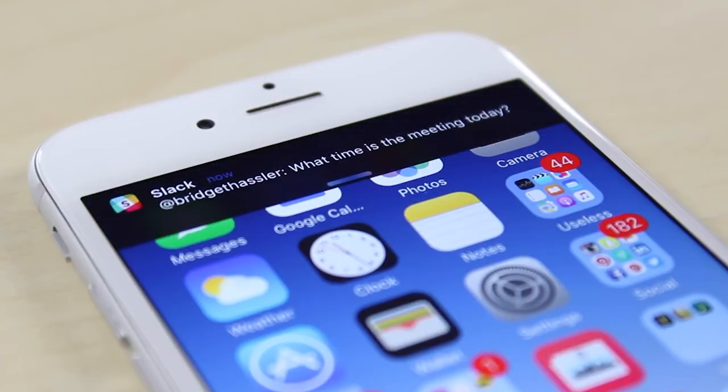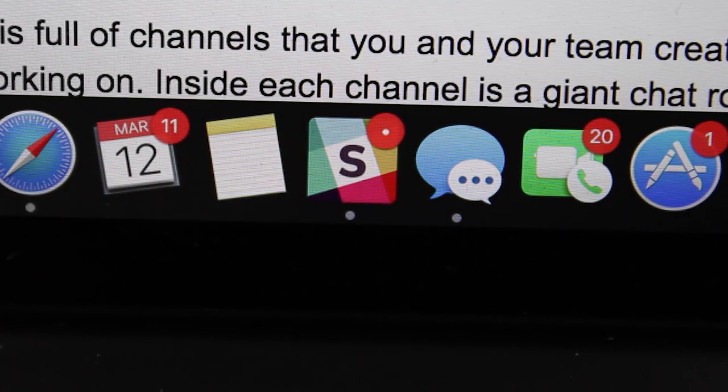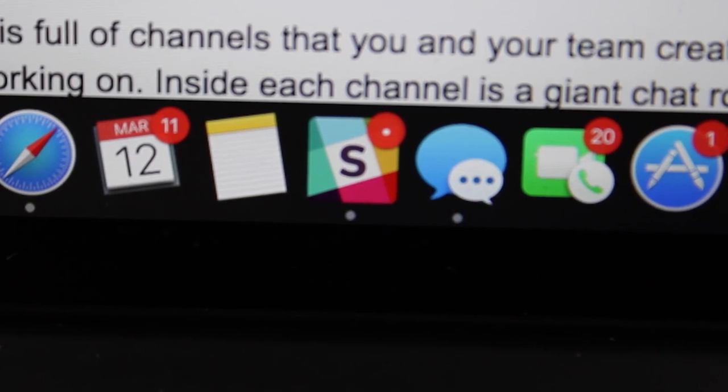A recent report showed that Slack has over 8 million daily active users — that's a ton of people. And if you're watching this video, odds are you're one of them. When it comes to team communication, Slack has become the go-to platform for a lot of companies, and it's so fast and easy to use that it's kind of taken the place of water cooler conversations — stuff like company gossip or a rant about a co-worker is happening more and more on Slack.